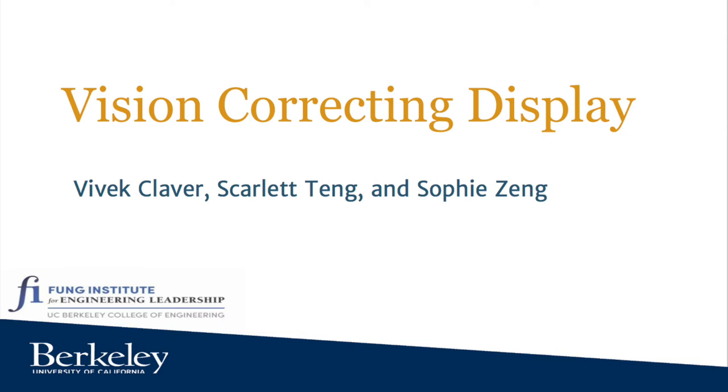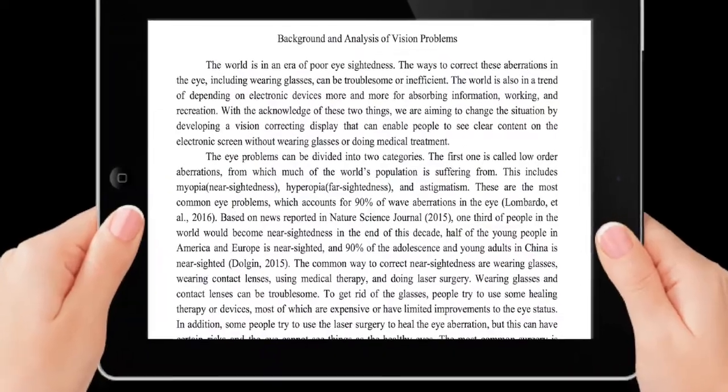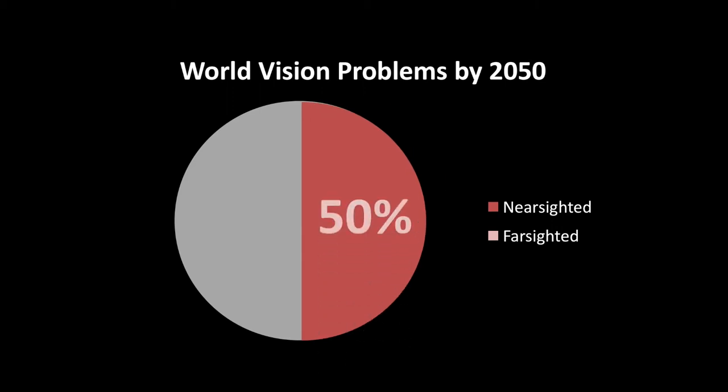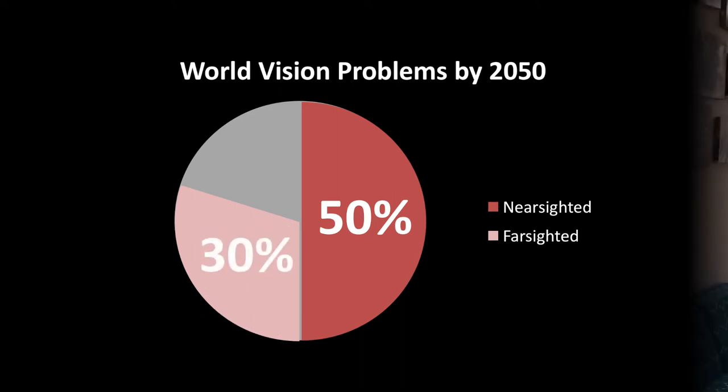Our vision-correcting display helps people with vision problems see displays sharply without requiring the use of corrective eyewear. A great number of people have eye problems. By 2050, half of the world population will suffer from nearsightedness and 30% will suffer from farsightedness.